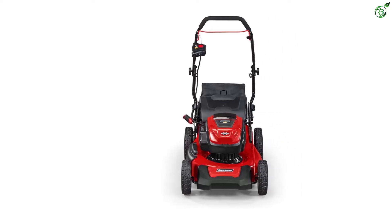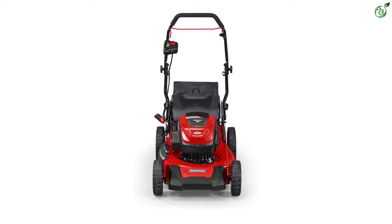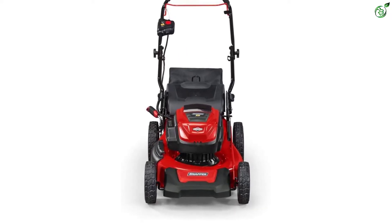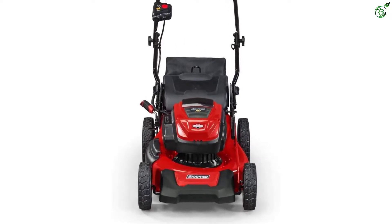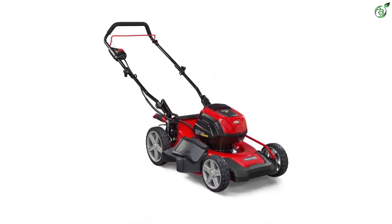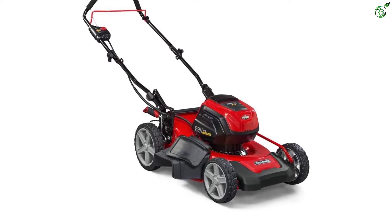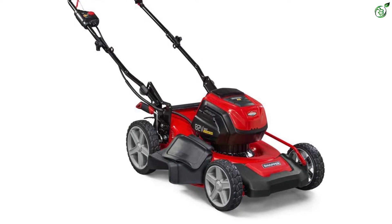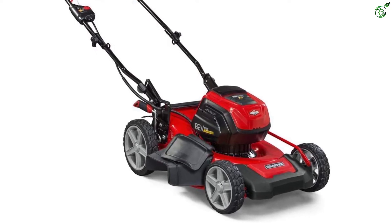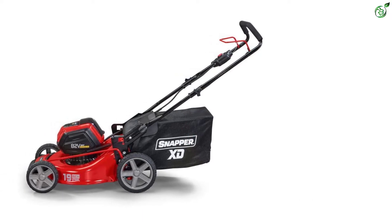Snapper's electric lawnmower is powered by 82-volt lithium-ion batteries that give you up to 90 minutes of runtime. Coupled with the 19-inch blade, the electric lawnmower will make short work of your yard maintenance tasks. It has a 3-in-1 function that allows you to mulch, bag, and side discharge the grass clippings. The lawnmower comes with load sensing technology, which automatically adjusts the mower depending on the demand of the cutting blade.